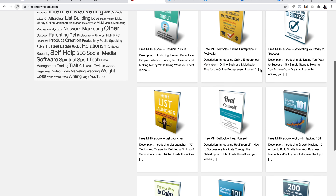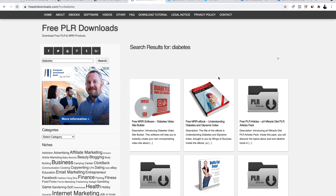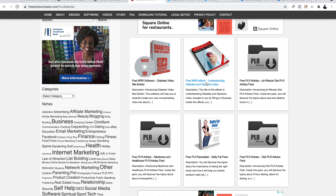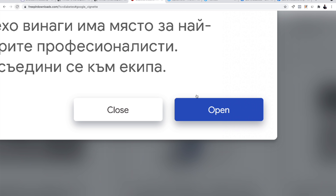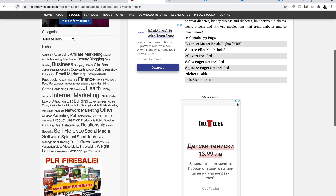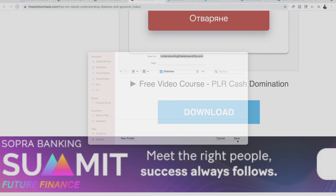In the search bar I'm going to type 'diabetes' and click search. Now I'm going to find a book related to diabetes that I can provide for free to my audience. I found 'Free Ebook: Understanding Diabetes and Glycemic Index.' I'm going to click this book, then click download below and click save.